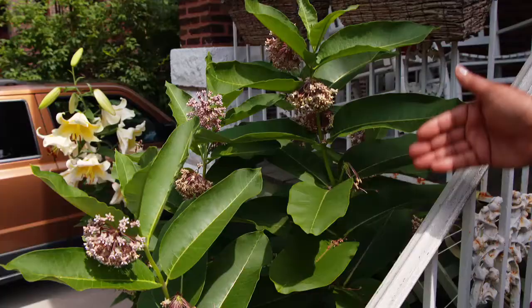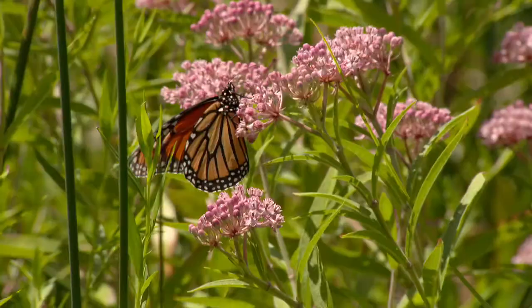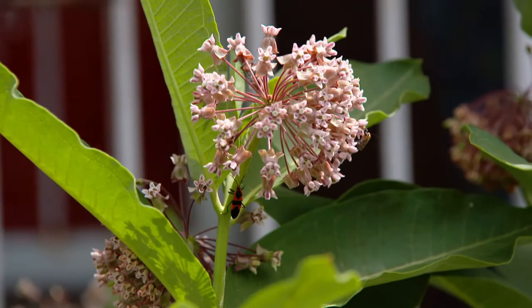This is a welcome sign. Welcome. Monarchs, you are welcome here. Veronica Kyle is doing her small part to save the monarch butterfly. At her home on Chicago's south side, she planted milkweed.